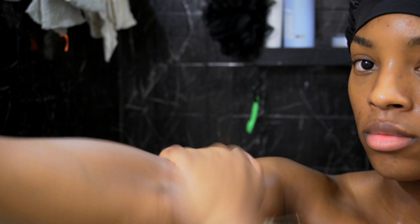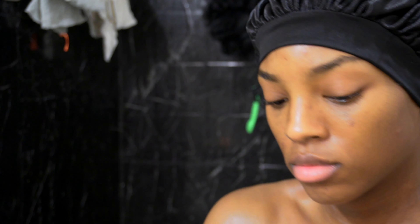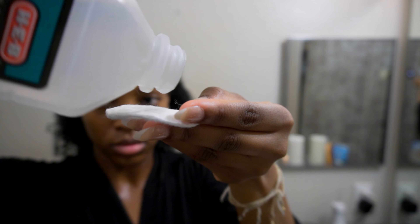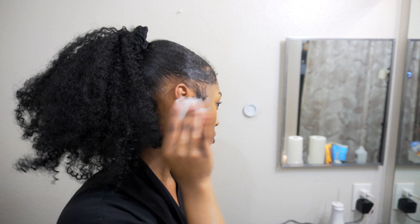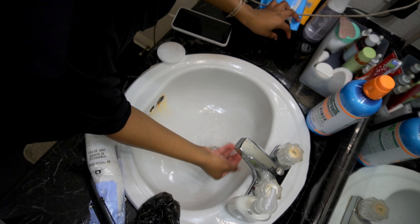Then I'm going to go in with the Jergens Original Scent. I love this scent — it always gives clean scents, and that's really what this shower routine is about. Next, I'm going to go in with alcohol to really get in behind my ears and clean the earwax out. I notice sometimes when I have protective styles in, like a ponytail or even braids, it's hard to really wash behind my ears in the shower, so I like to do that separately.